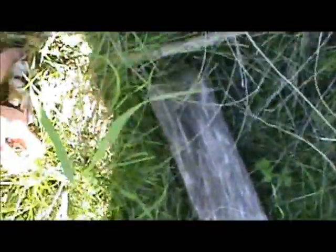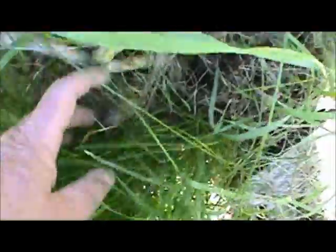This is the asparagus area. There's an asparagus. You can see where I've harvested some already. There are two more asparagus. I'll cover them up so they don't get frosted.